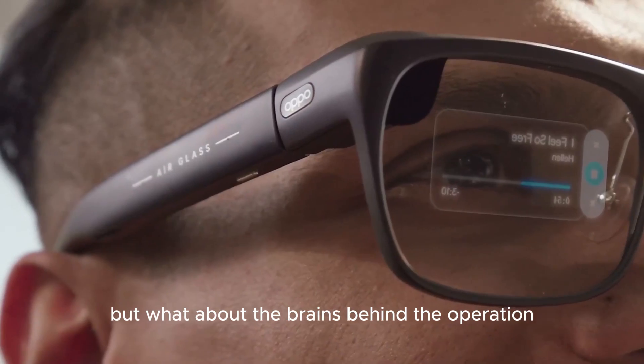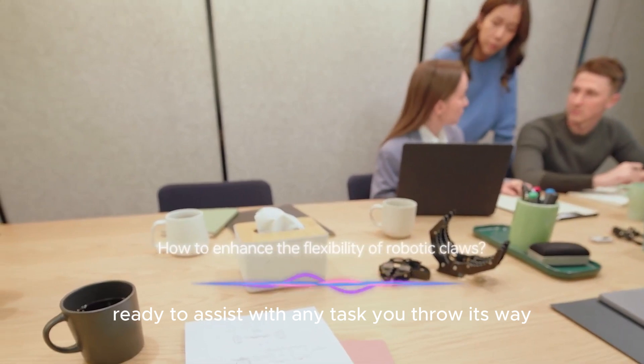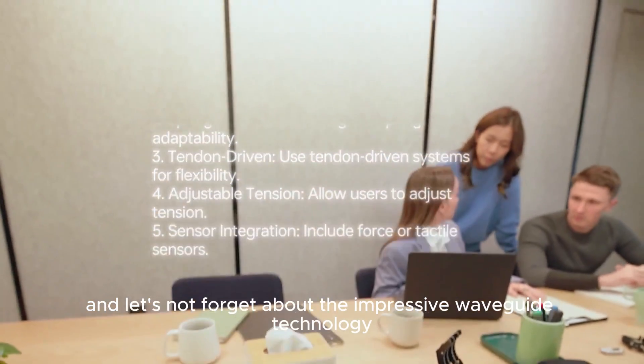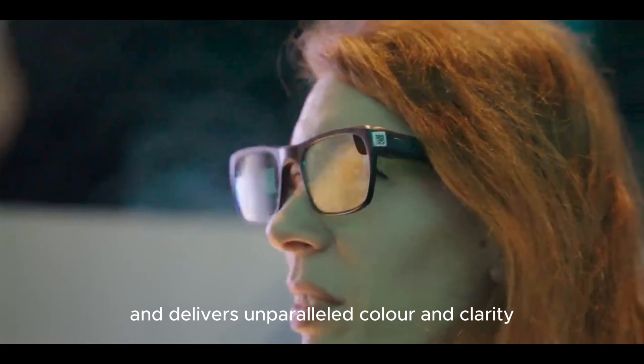But what about the brains behind the operation? Oppo's Andes GPT large language model is at your service, ready to assist with any task you throw its way. And let's not forget about the impressive waveguide technology — this innovative feature reduces the rainbow effect and delivers unparalleled color and clarity.